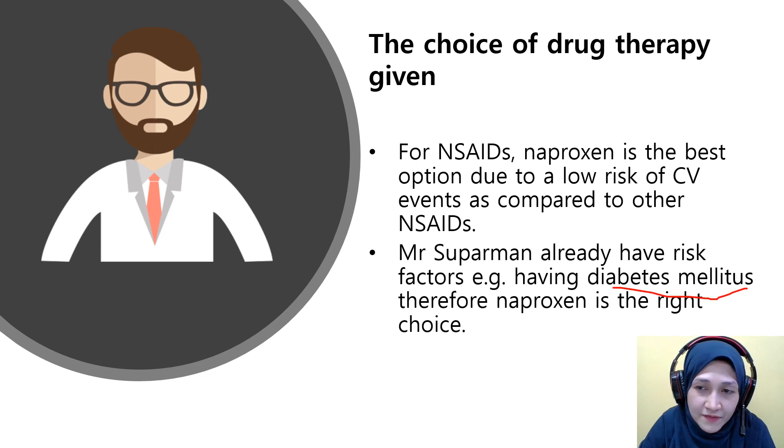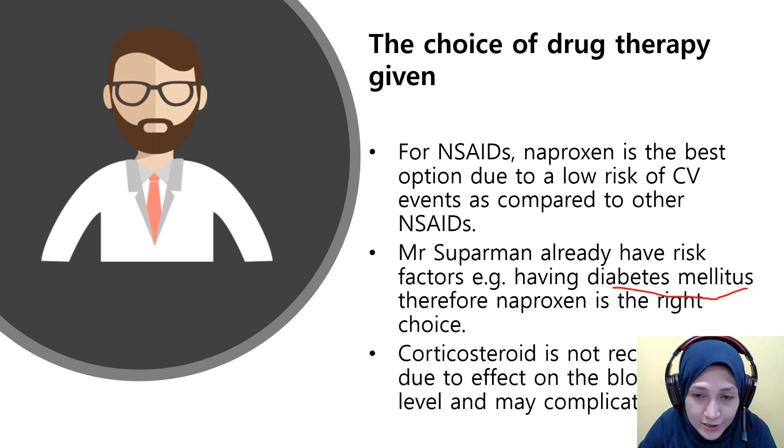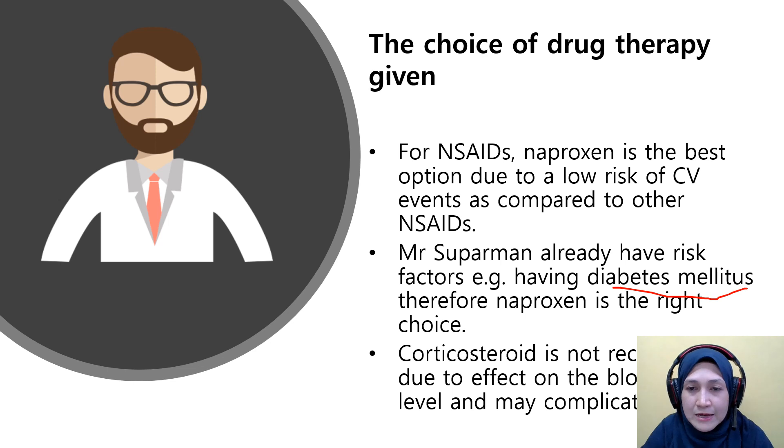Corticosteroids are not recommended for this patient due to their effect on blood glucose levels, which may complicate his diabetes. Corticosteroids can impair blood glucose control.